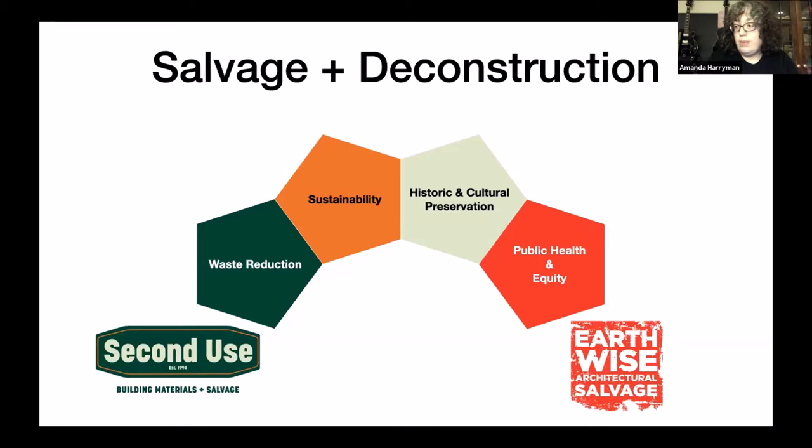Salvage is good for waste reduction — it keeps materials out of the landfill. It's good for sustainability because furthering the use of already-processed materials means we're not using new energy to extract raw materials again and make them into new goods. It also helps with public health, because the deconstruction process ensures proper abatement happens, and is better for air quality, ground quality, and water quality. For equity, reuse materials are typically cheaper than new materials, allowing more people to participate in home repair and remodeling.